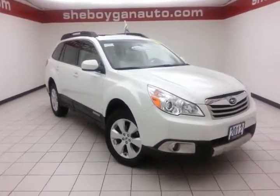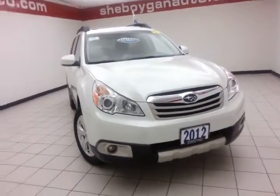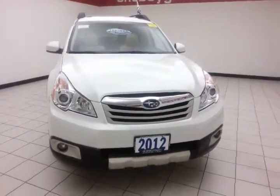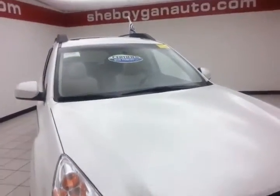Today's special is a 2012 Subaru Outback Limited All-Wheel Drive, stock number B-3978A. 51,000 miles and there's one owner, local trade, satin white pearl in color.